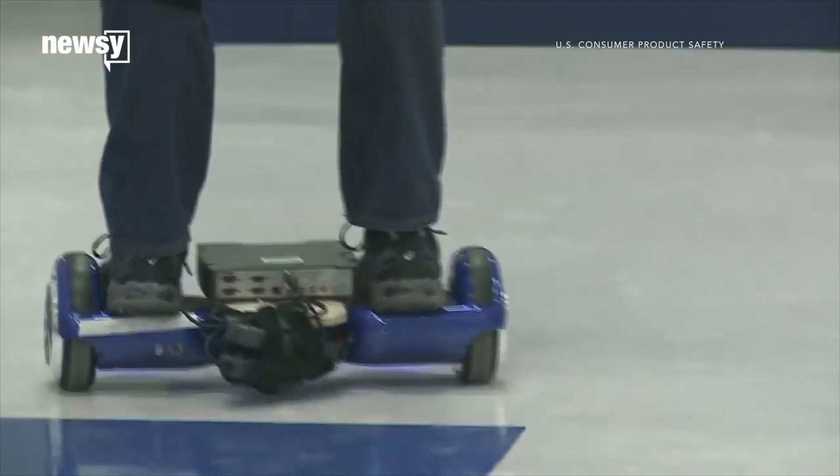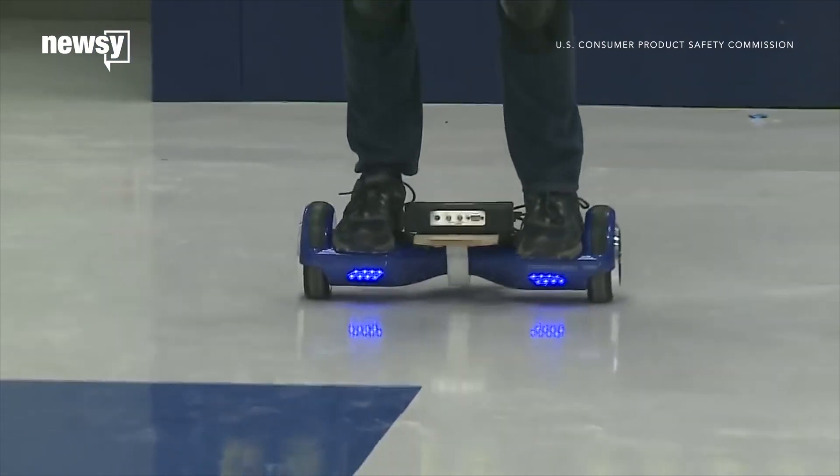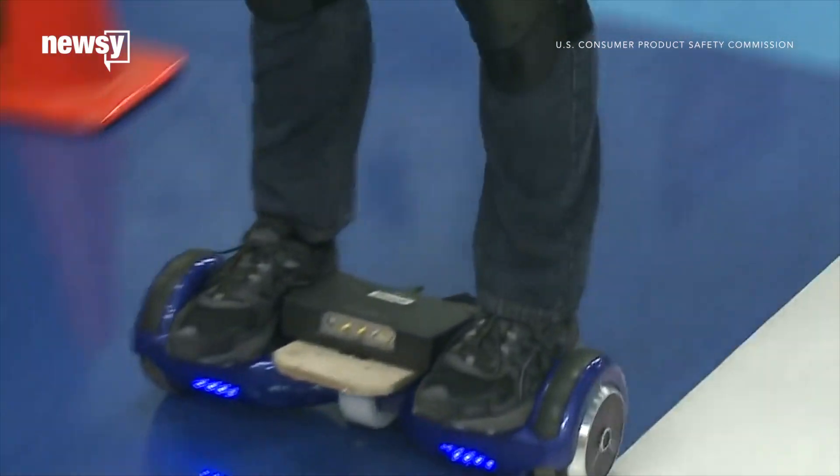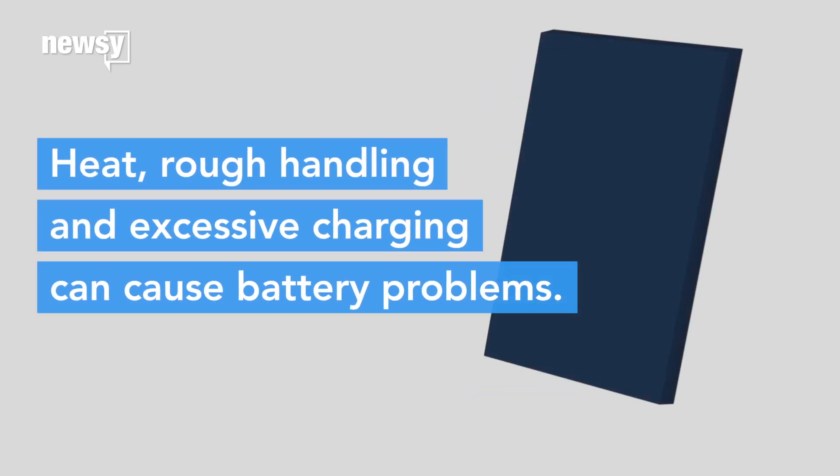It's also why you have to have special contracts to ship those hoverboard things by air. Their faulty batteries can overheat and pose a fire risk. A lithium-ion battery can start to break down if it gets too warm, if it's handled too roughly, or even if it's charged up too often.